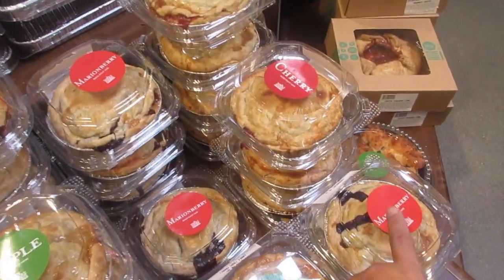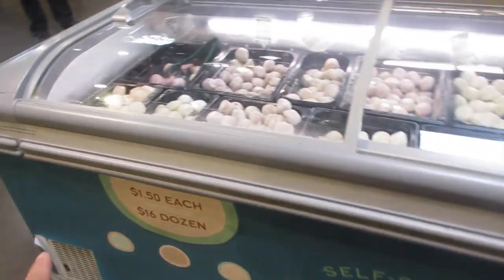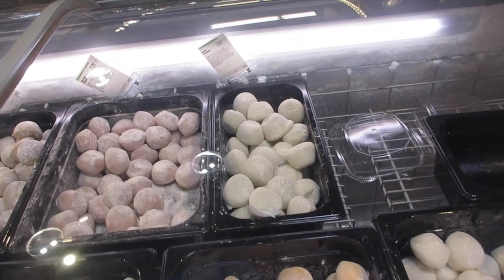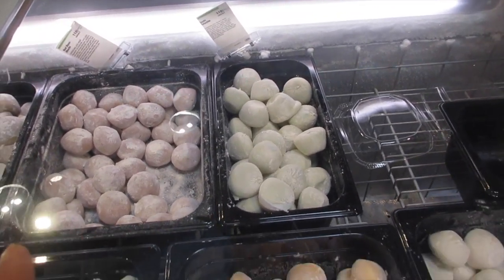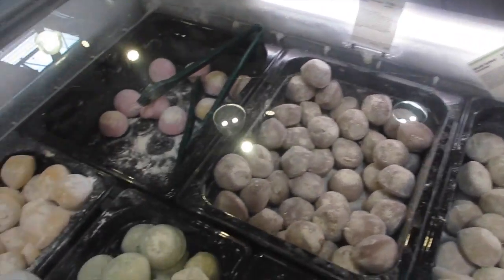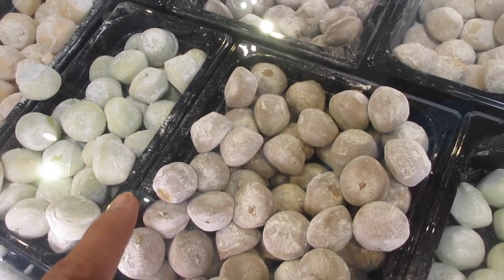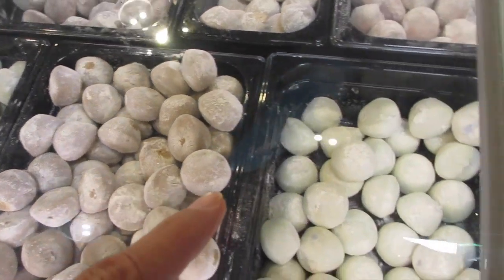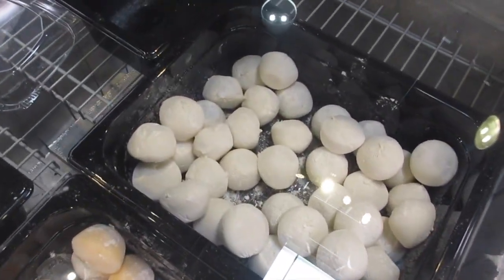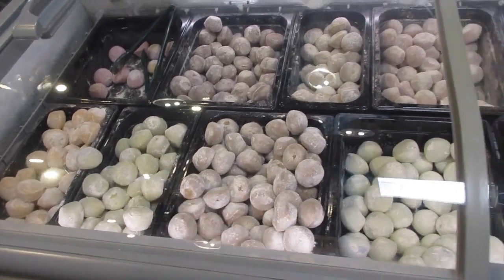They have huckleberry, apple, marionberry — my favorite — and cherry mini cakes. And they have self-serve mochi ice cream: $1.50 each or $16 for a dozen. Flavors include pistachio, red bean, caramel, double chocolate, peach, green tea, kona coffee, mint chocolate chip, mango, and vanilla. A nice size too for $1.50.